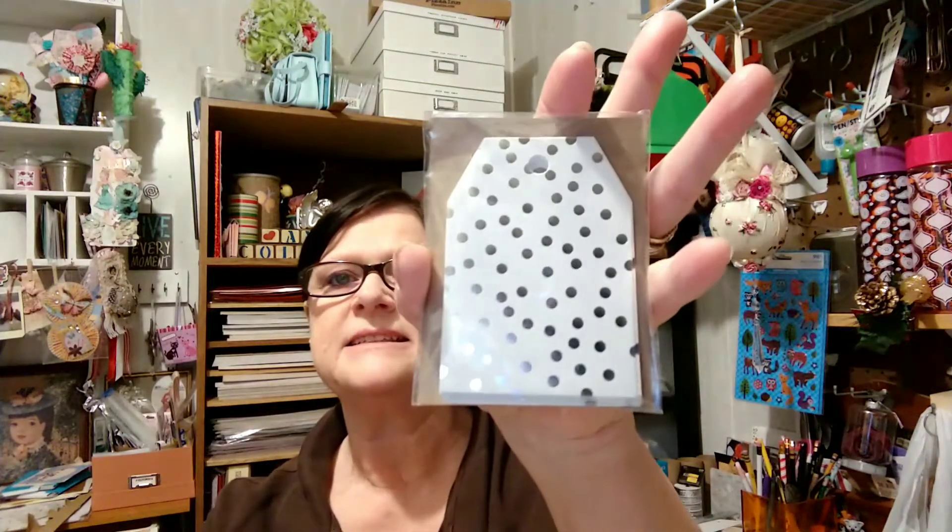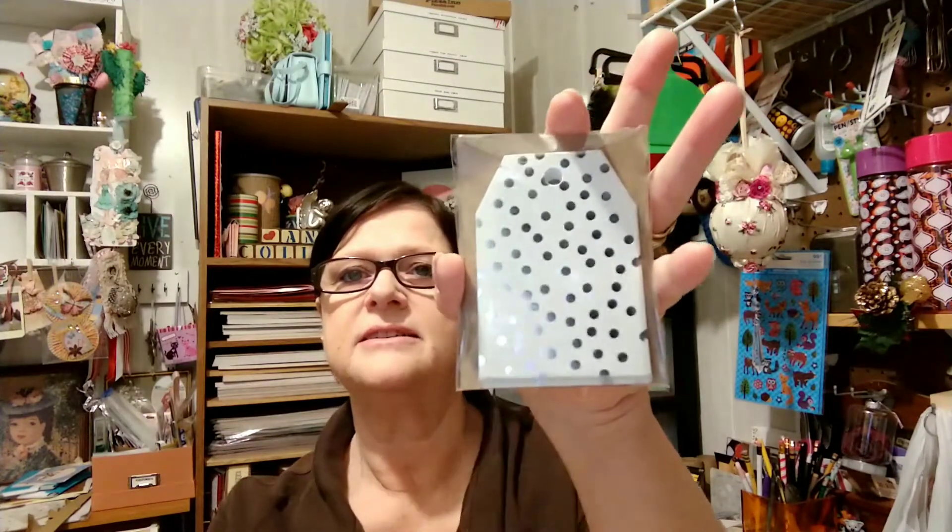I picked up some tags — all I got to do is decorate them. These were in the $1.99 bin. There's 12 of them. For $1.99, hey y'all, it's good.